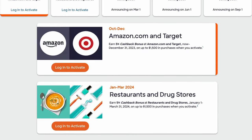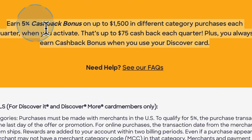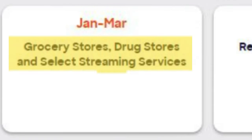These flex categories change quarterly. You have to spend up to $1,500 each quarter to get the full benefit. Any dollar you spend after $1,500, you're not getting five points per dollar — you go back down to just one point per dollar spent. In the first quarter, we've got grocery stores, drug stores, and select streaming services. I think this will be pretty easy to hit in three months — you can definitely spend $1,500 on groceries and drug stores combined.